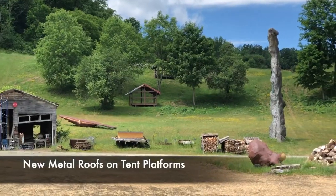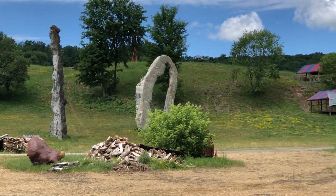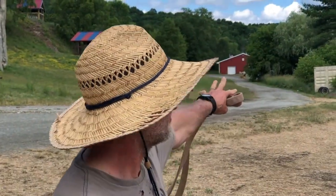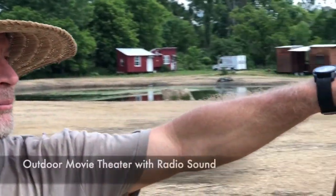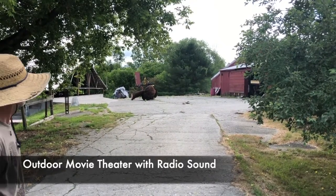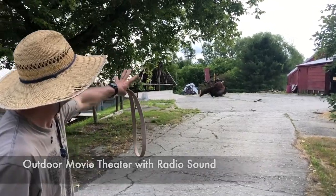Old tent platforms are getting new roofs. The movie theater idea is these two containers stacked amongst one another over there in between barn three and barn two, so anybody can enjoy an art film from the hillside.